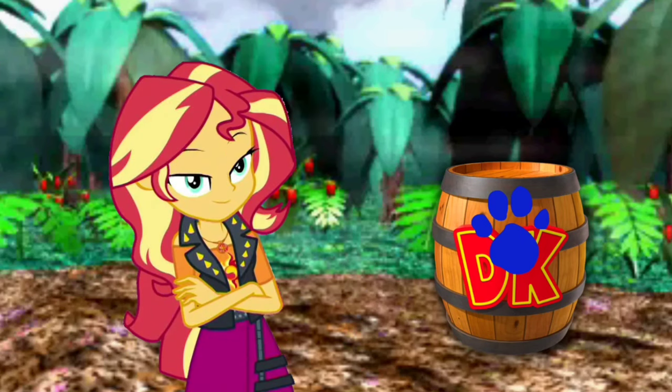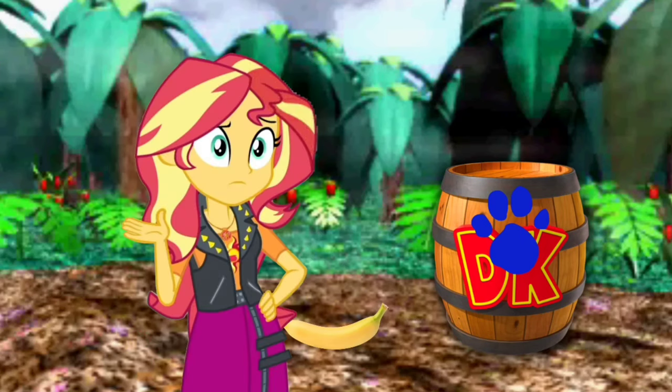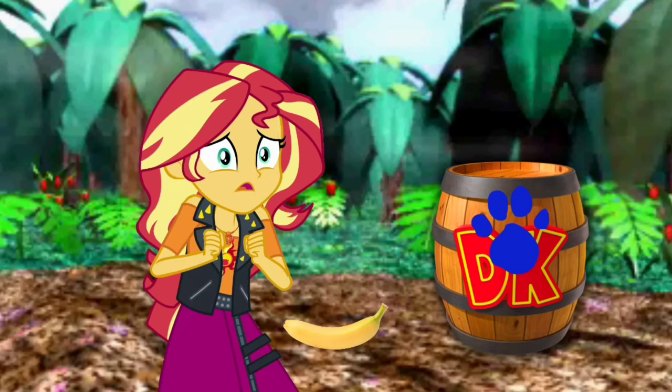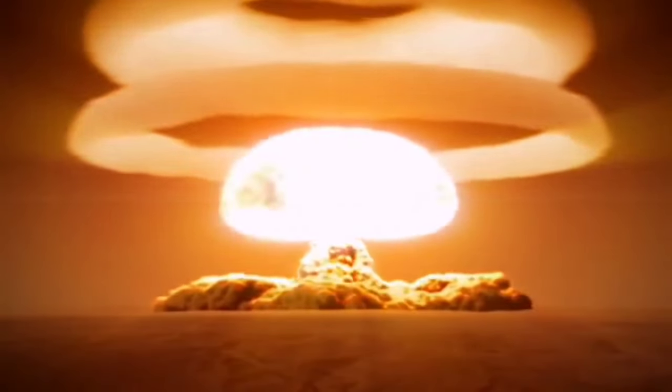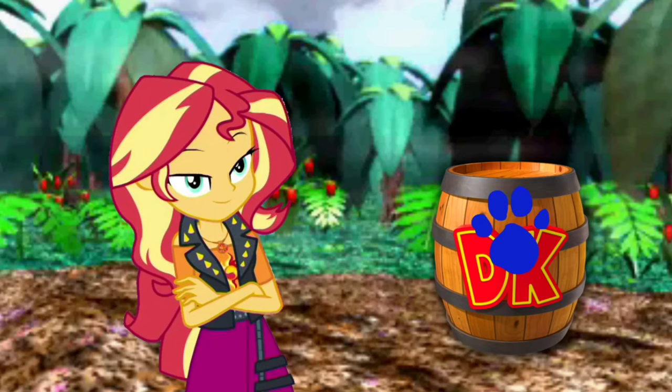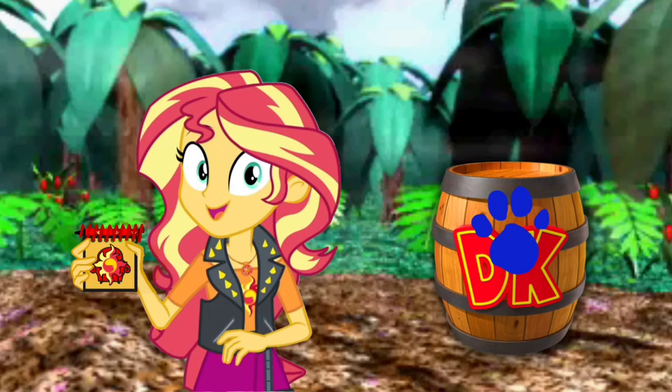We need to put this barrel clue in our handy dandy — huh? What's this banana doing here? Oh, I think it's gonna explode. We're sorry about that, ladies and gentlemen, we're experiencing some clue technical difficulties. Please stand by. We need to put this barrel clue in our handy dandy notebook! Notebook, right!